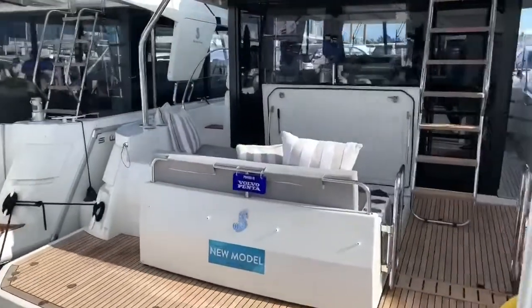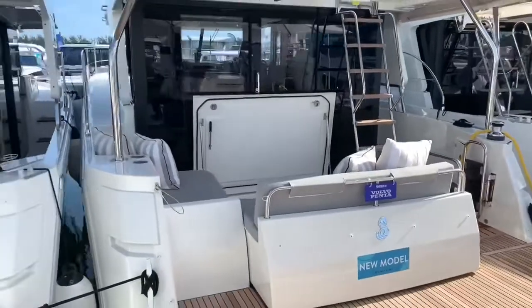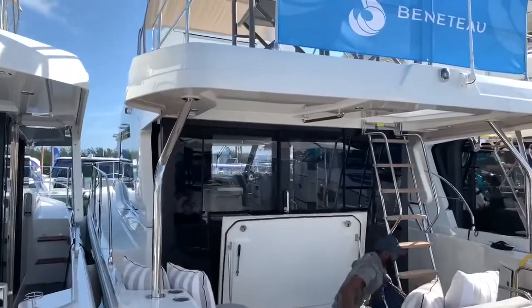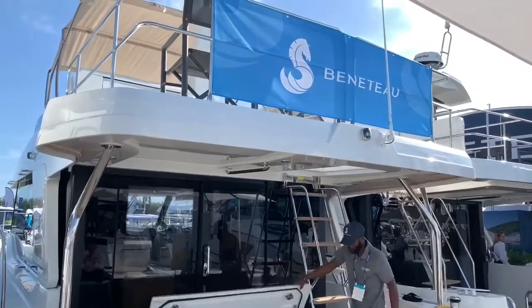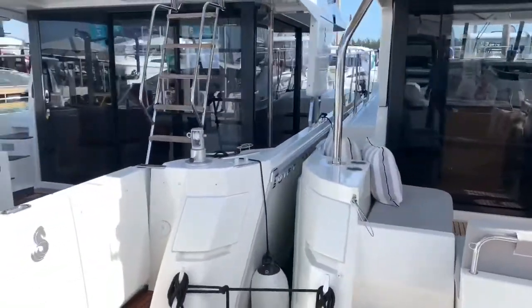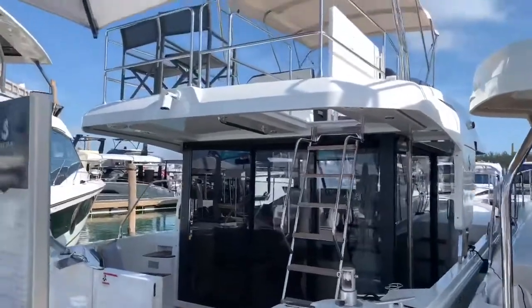Here we've got another new model: the Swift Trawler 41 — haven't seen one of those by us yet. It kind of fills that void between the 34 and 44 that we're used to from the last few years. And then the Swift Trawler 35, which we do have in stock right now at our Door County location.